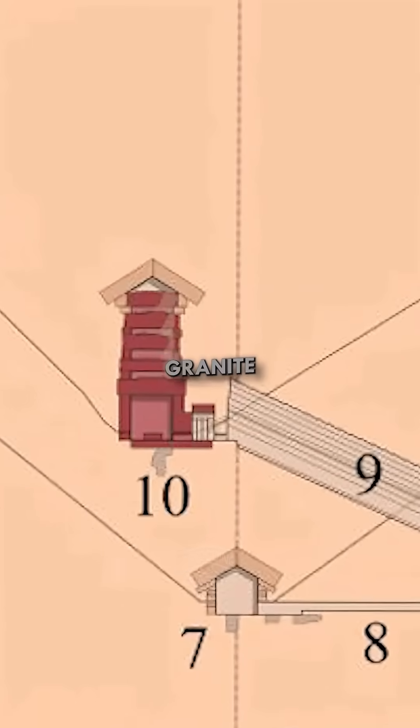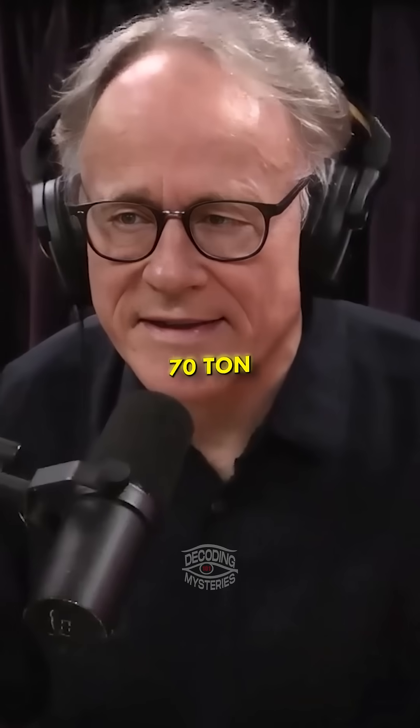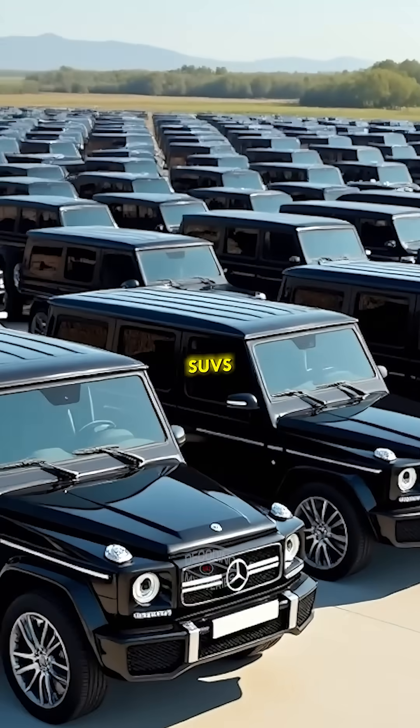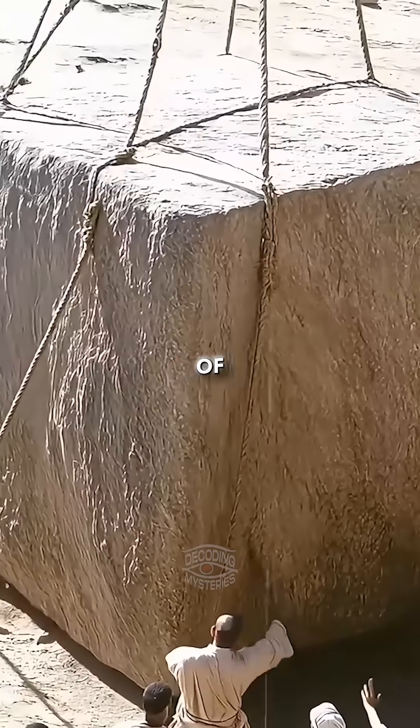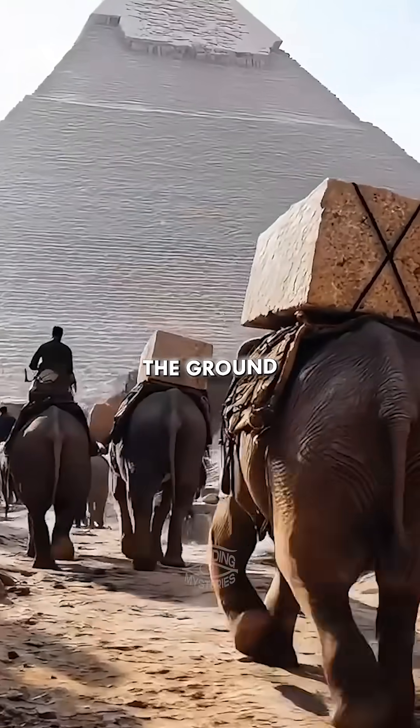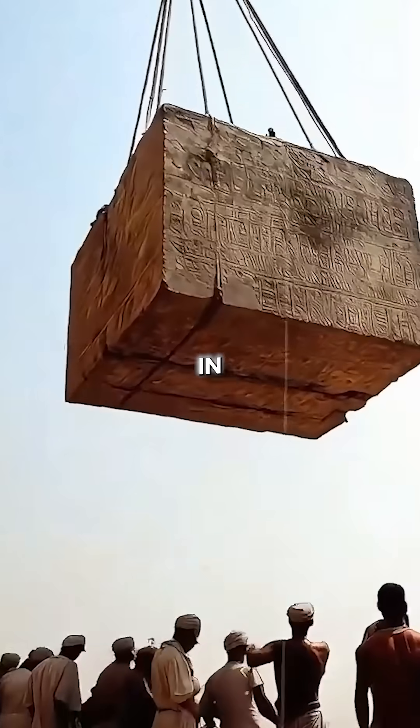These 70-ton granite beams — to put in context, a 70-ton beam is equivalent in weight to 35 large SUVs — have been elevated to a height of more than 350 feet above the ground and carefully and precisely placed in position.